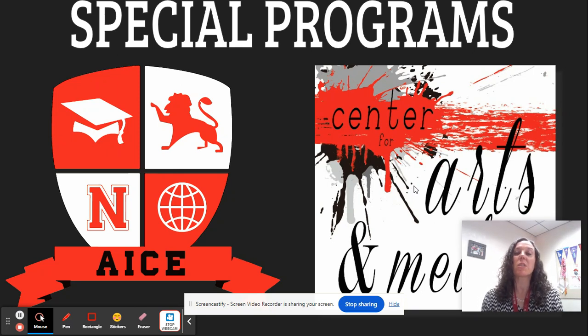Hi there, my name is Nancy Eske and I'm the Special Programs Coordinator here at North Fort Myers High School. I'm here to talk to you briefly about the process for applying to the Cambridge ACE program.